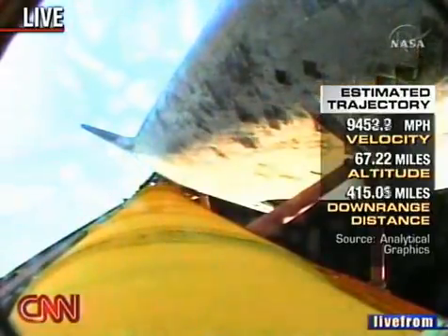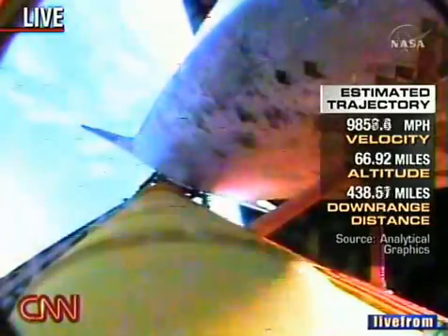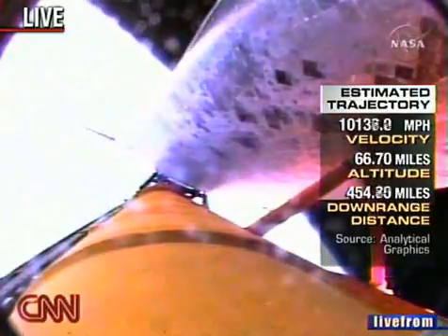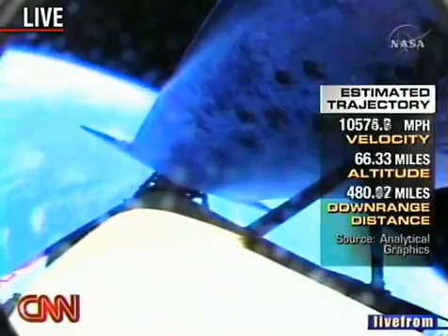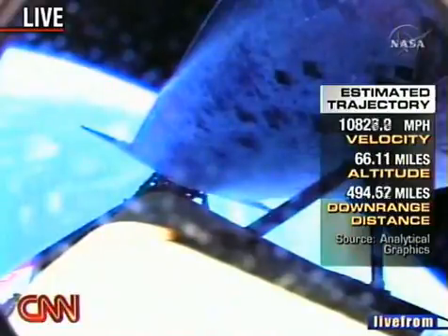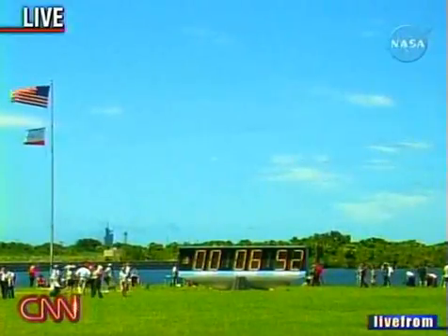Looking good for Discovery — 6 minutes and 11 seconds in. We're about two minutes away from the external fuel tank being jettisoned. The external fuel tank is the source of all the attention and the foam-shedding problem — it's the only piece of the shuttle combination that is not returned and reused. After it's used today, it gets deorbited in several thousand pieces over the Indian Ocean.